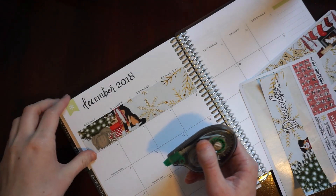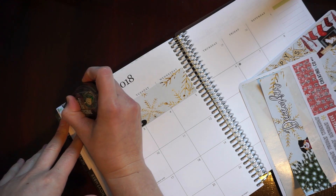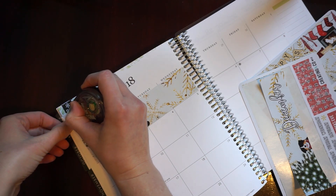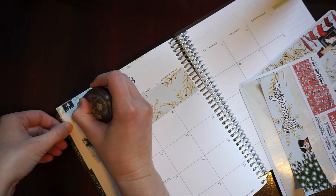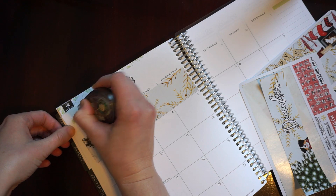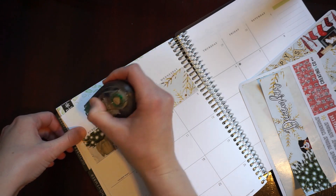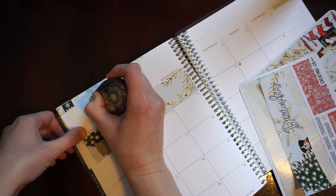Dog started barking, so I had to cut myself off mid-thought. Basically, I don't know if next year I want to buy kits for my monthly spread or if I am just going to write in them in pen and whatnot.